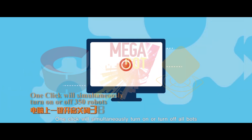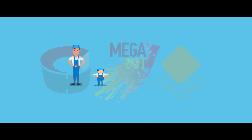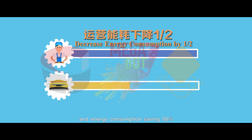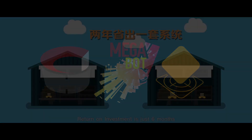One click will simultaneously turn on or turn off all bots. Given the throughput of 18,000 parcels per hour, our system saves up to 50% area, 70% manpower, and 50% energy consumption. Total cost is only 40% of the traditional system, and return on investment is just six months.